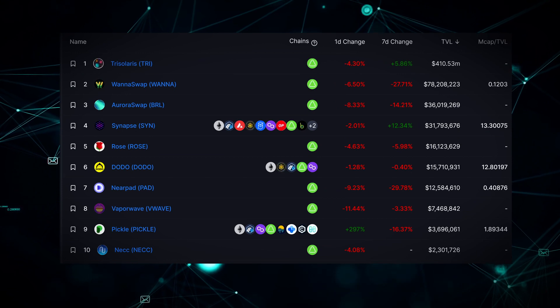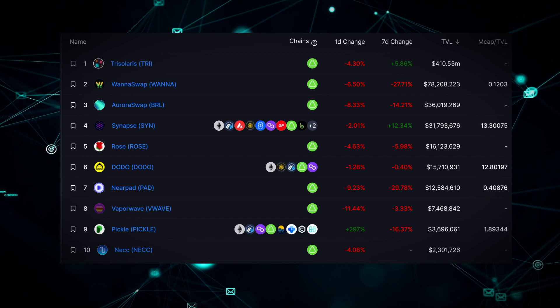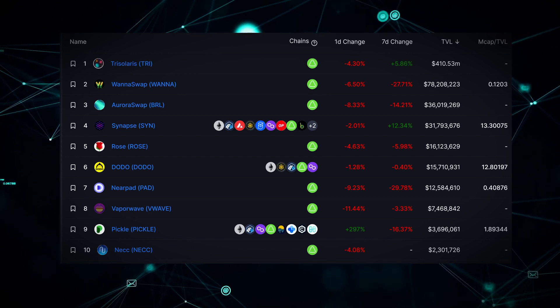Over a long enough period of time, tech sectors tend to trend towards monopolies and duopolies. For this reason, I think in DeFi it's normally a good idea to own the best-in-class asset. Looking at the stats from DeFi Llama, you can see that TriSolaris has a considerable first-mover advantage and way more TVL than anything else on the ecosystem right now. Most of these are decentralized exchanges, and there's a clear market leader.